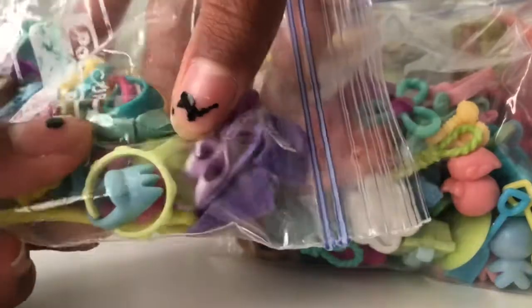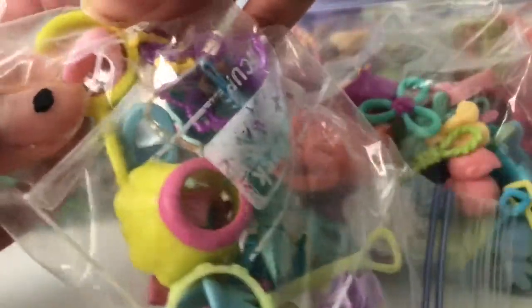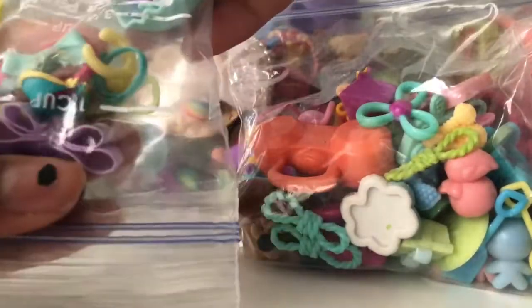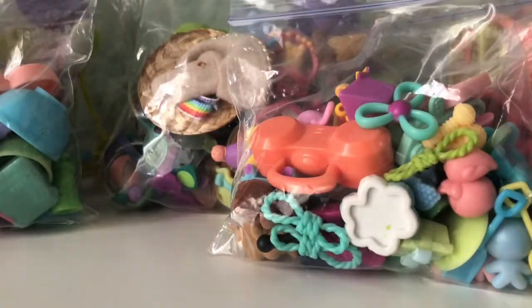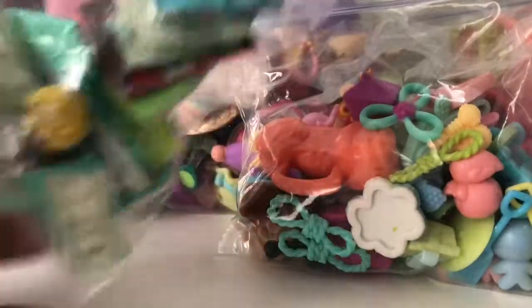So we have skirts, bows, things like that. I don't really want to go into depth on this. Next thing — okay, so this one has a little bit of a bookstore. I will take something out and put it on.